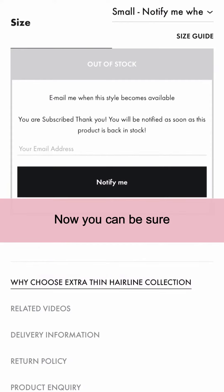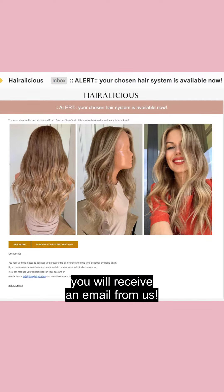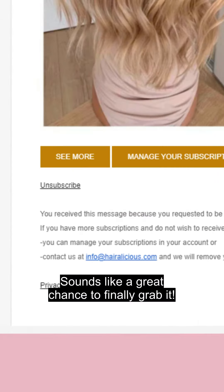That's it! Now you can be sure that the exact moment this style is restocked in your size, you will receive an email from us. Sounds like a great chance to finally grab it!